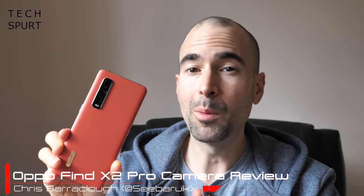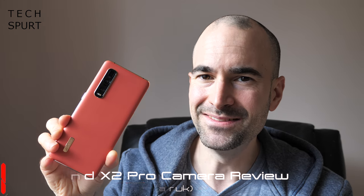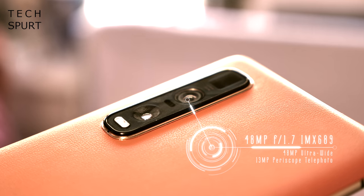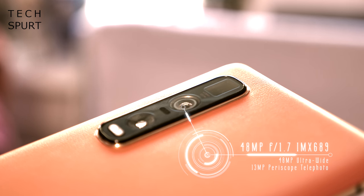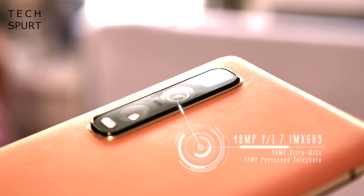The main argument for grabbing the Pro version of the Oppo Find X2 over the standard model is that upgraded camera tech on the back. You get a triple lens setup: a 48 megapixel primary shooter using Sony's brand new IMX689 sensor in its first appearance in the wild, backed by another 48 megapixel ultra-wide angle lens, plus a 13 megapixel periscope zoom lens with 10x hybrid zoom. Here is my in-depth Oppo Find X2 Pro camera review.